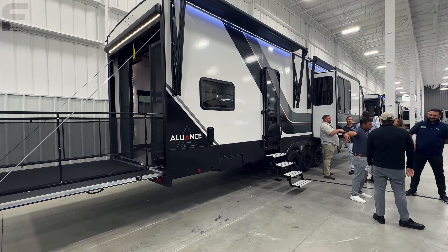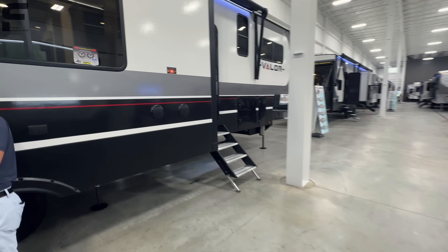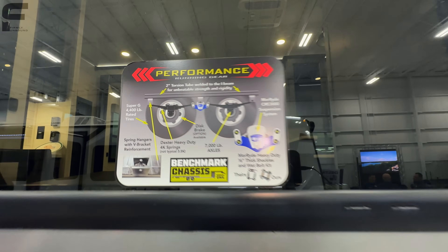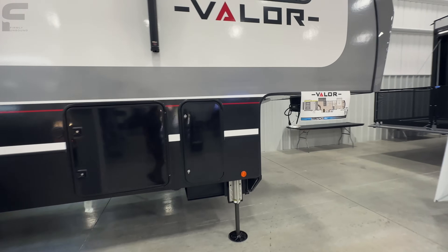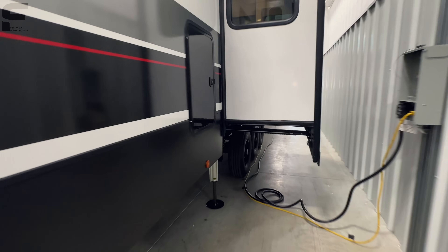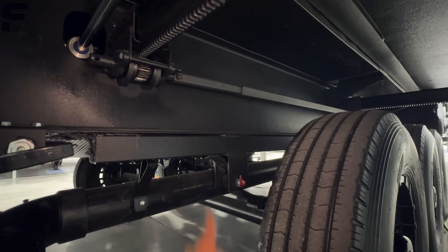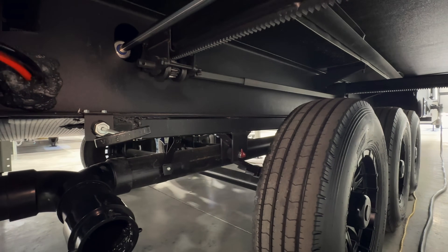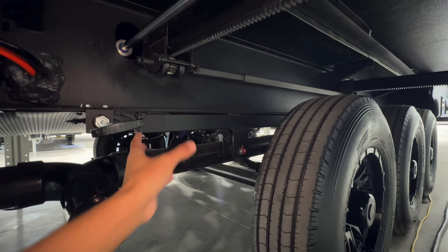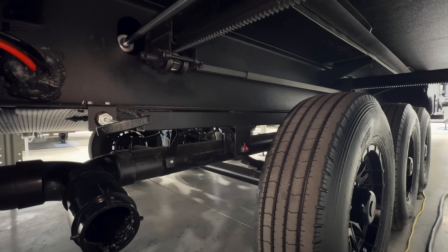Now I want to talk about the running gear. The really key thing is this two-inch tube that they weld on here to the running gear — it's very different. You can see they've welded this two-inch tube along here. I don't think anything else out there has something like this. It takes the space where everything is secured and expands it along this two-inch tube, so it has more rigidity to it.